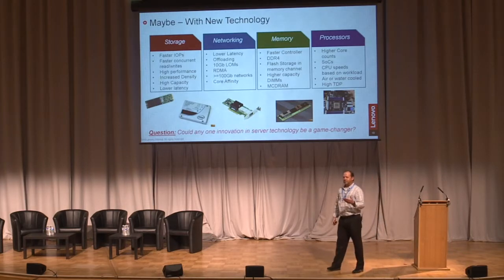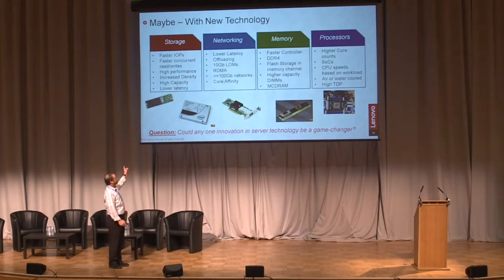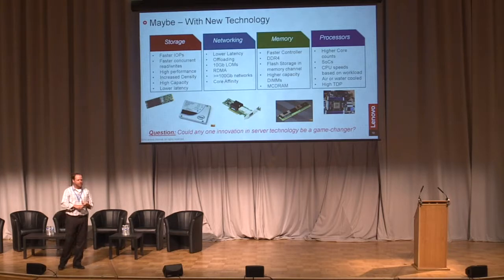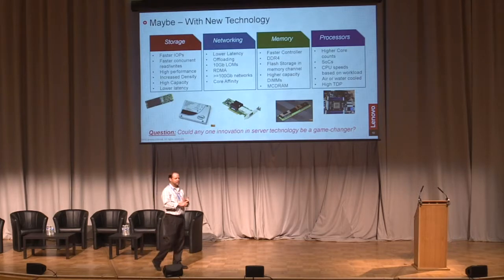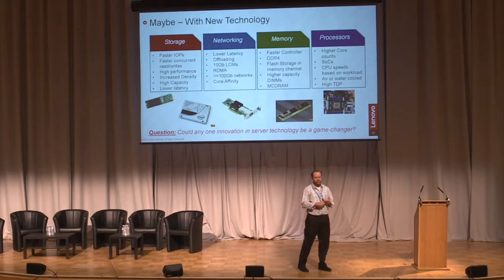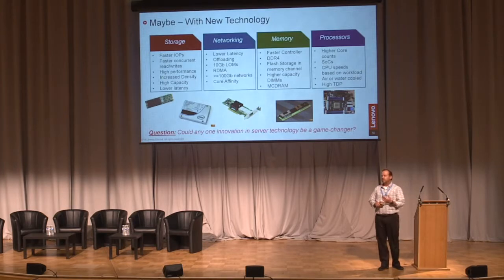Every single area of a computer is now emerging with new technology. Storage is just a nightmare to keep track of — you now have storage in the memory channel coming from 3D XPoint. From a bioinformatics point of view, I think this could be a game changer: getting multiple terabytes of flash-based storage in a memory channel versus buying large systems with 4 to 6 terabytes of DRAM. You're going to have flash everywhere — bootable M.2s from your consumer PCs are all coming to the server.